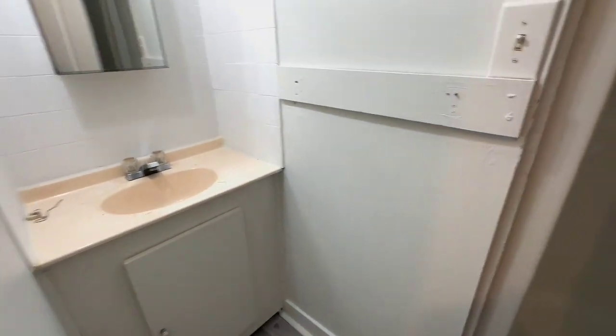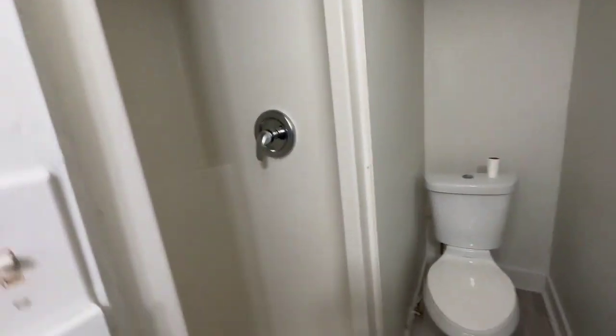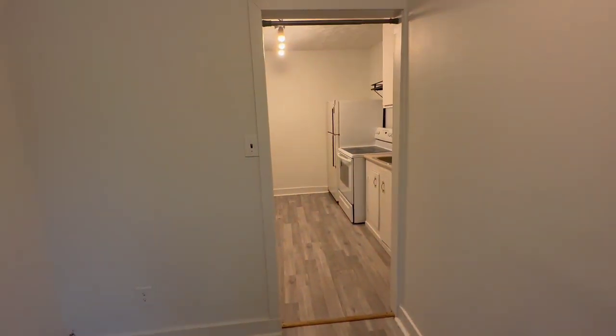We have our bathroom off to the side with a stand-up shower and toilet. This unit is renting for $1,050 plus hydro, and there is shared coin laundry downstairs and parking for one.